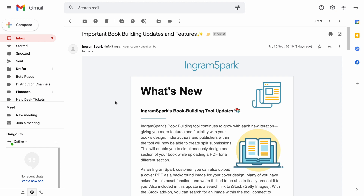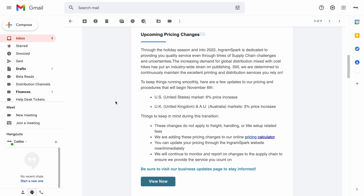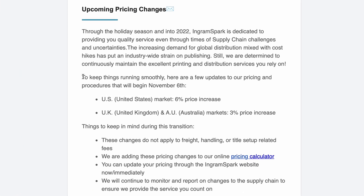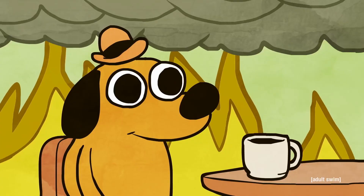IngramSpark has been a little bit sneaky. Last week they sent out this newsletter, which I didn't even open at the time because I was just like, whatever, book builder, I don't use that. Buried inside that email was this: IngramSpark is increasing their prices by three to six percent, depending on where you are getting your books printed with them. It's not like I just spent hours and hours of my time figuring out how to price my books properly so that I could sell them on my own web store without losing any money. Isn't being a self-published author so much fun?